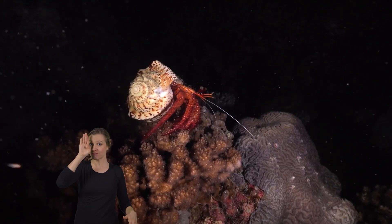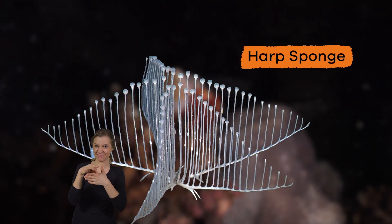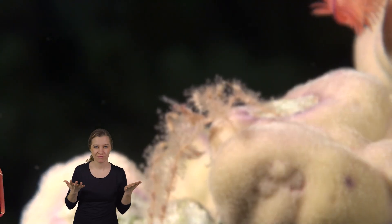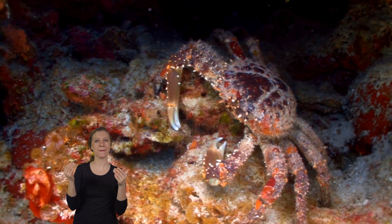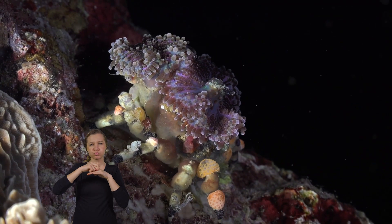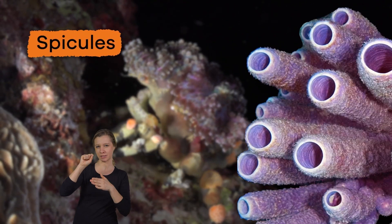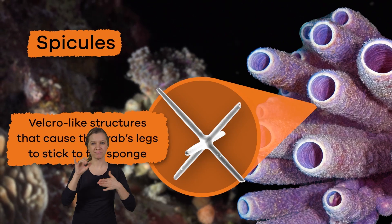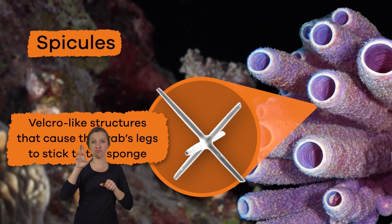Did you know there are carnivorous Porifera? Which means they only eat meat. Can you guess what their favorite food might be? It's crab! That is probably because crabs are the easiest for them to catch. When a crab scuttles over a sponge, the sponge can detect the crab with its spicules. Spicules are velcro-like structures that cause the crab's legs to stick to the sponge.